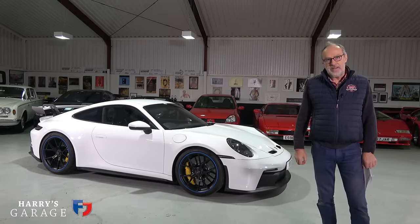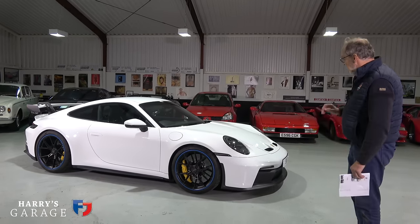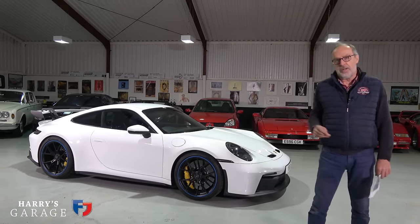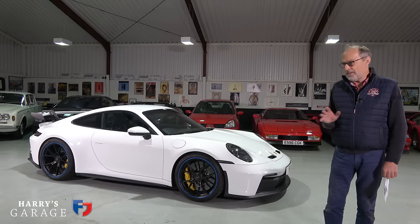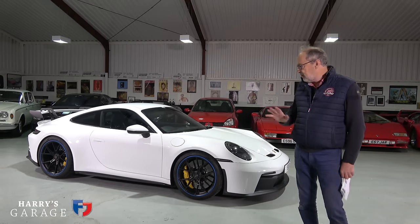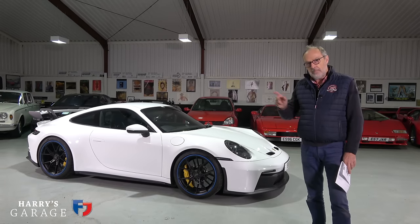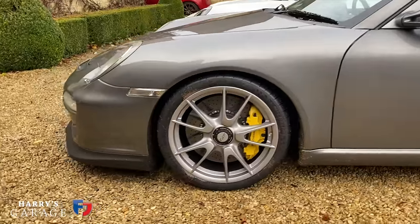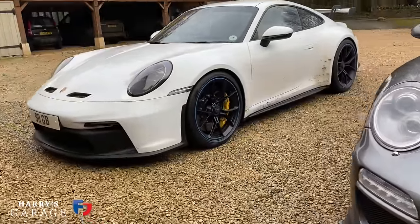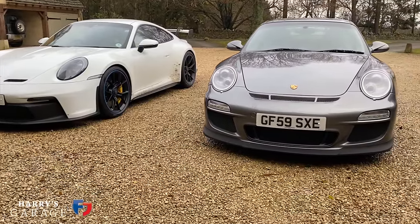Welcome to a new Harry's Garage video. Today's car is the Porsche 992 GT3. It came out earlier in the year and Porsche very kindly invited me to try it during the summer, but it was always on track. I said no, I really want to try it on road. I waited a little longer to try it in the garage so I could really live with it — I've had it about a week already.